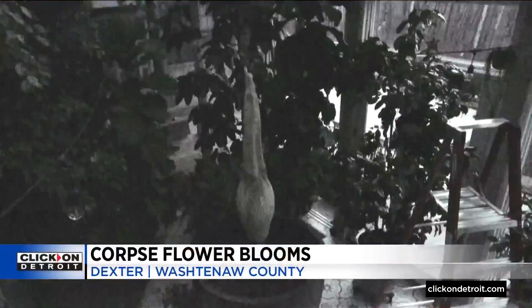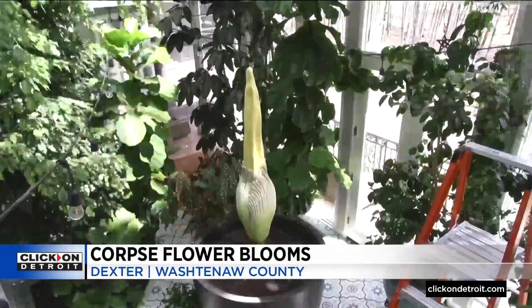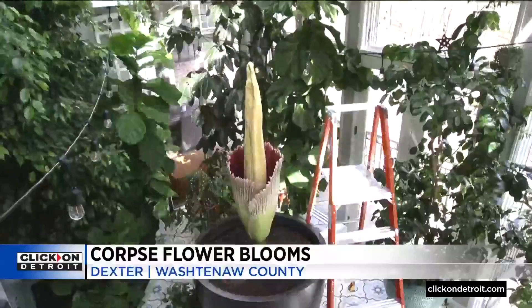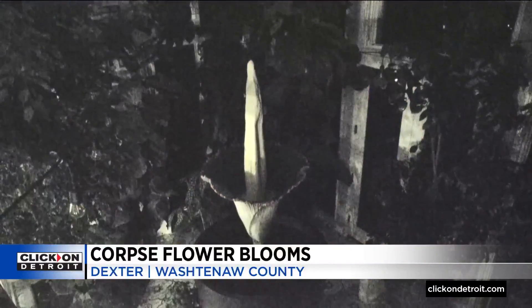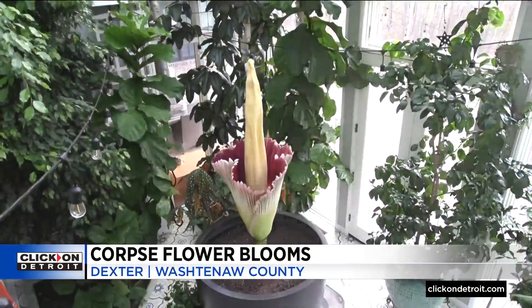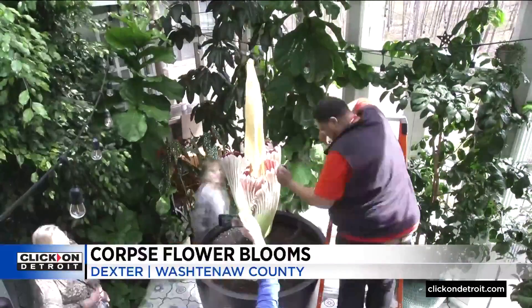Now let's move to Dexter and the plant that has captured the attention of so many. We showed you yesterday as the corpse flower in Dexter began to bloom, and now slowly but surely it's on its way out, all while leaving a horrible smell behind. Paula Tuttman traveled to Dexter today to check it out — the fascinating science of the corpse plant.